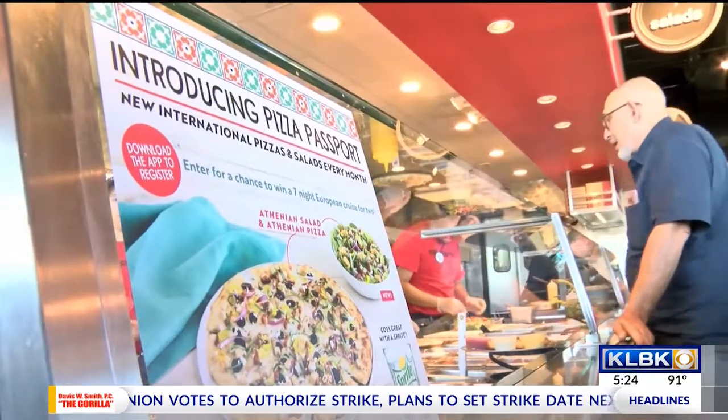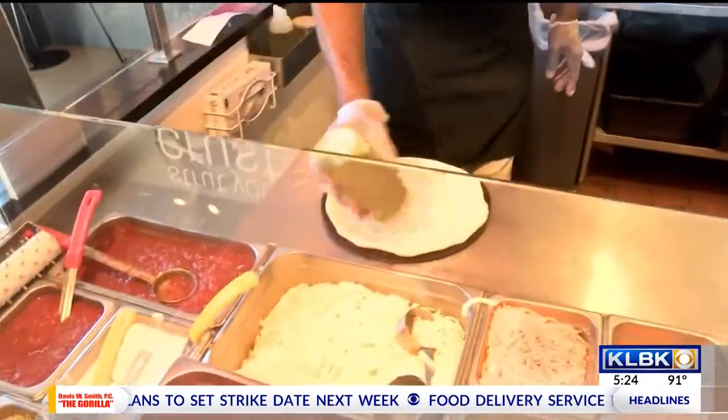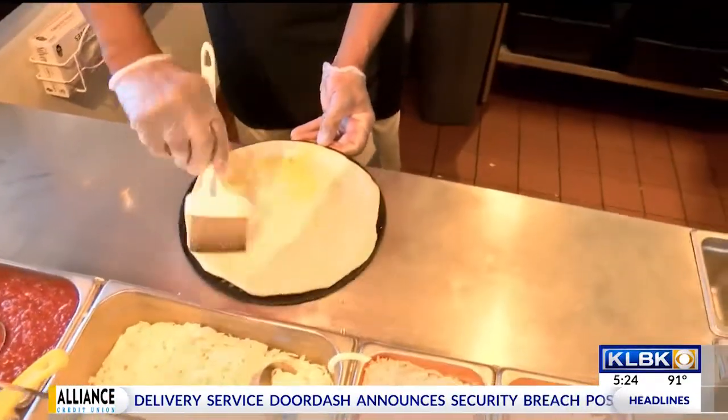The only thing I may ever change with it is whether I get the regular Italian crust or the thin pizza crust — it just depends on how full I want to get. For this month we're featuring the Athenian, and next month we'll be featuring an Italian. We also have a Mediterranean pizza. The Athenian pizza is an excellent pizza.